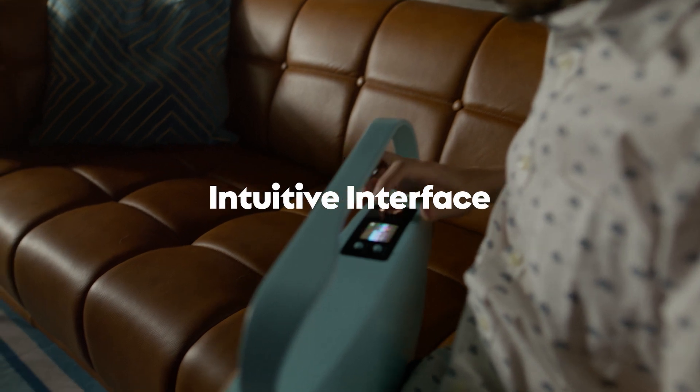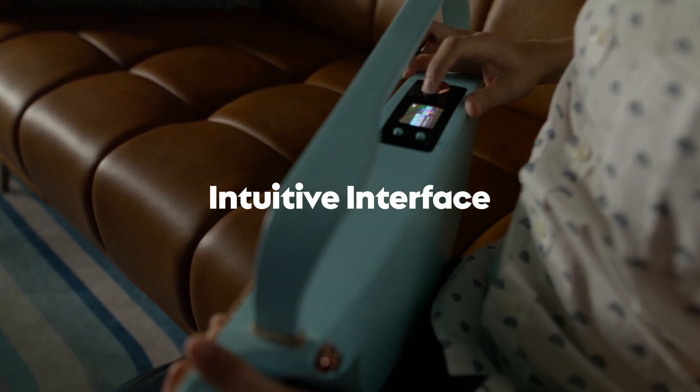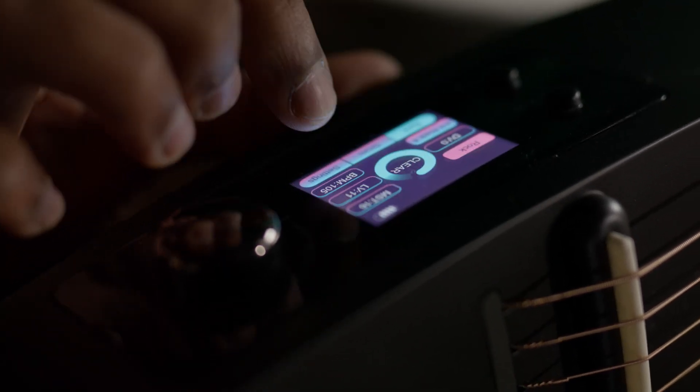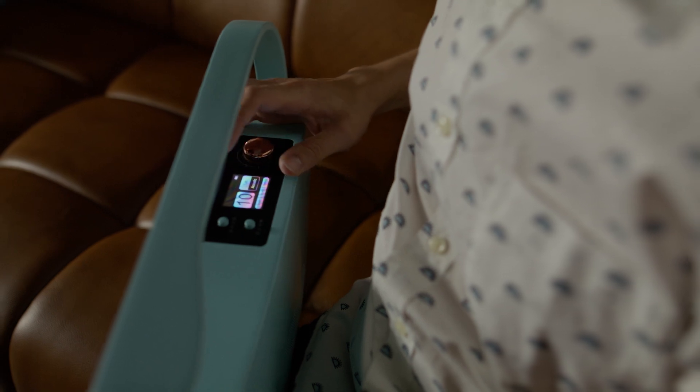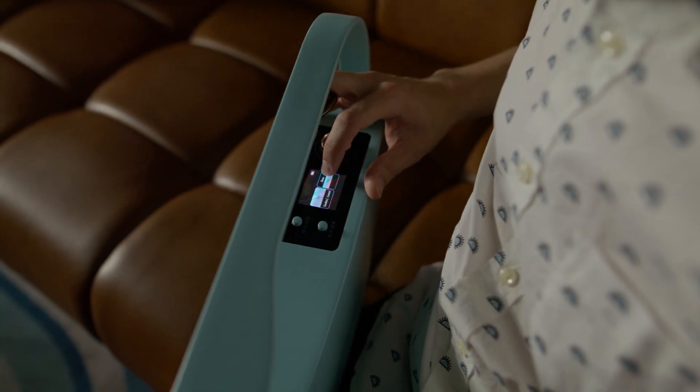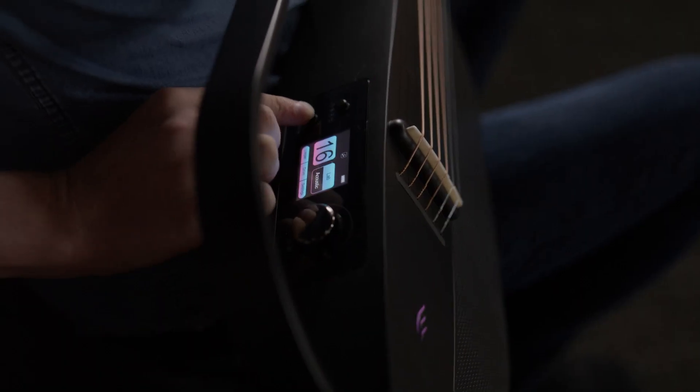Navigate through the NEXT G2's features effortlessly with its intuitive color touchscreen interface. Easily access and control your effects, loops, settings, and more with just a swipe or a tap. The vibrant display provides a visually stunning and user-friendly experience that puts you in full control of your music.